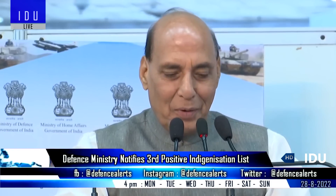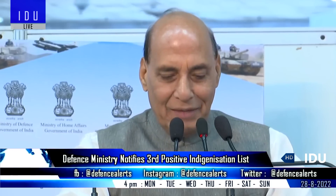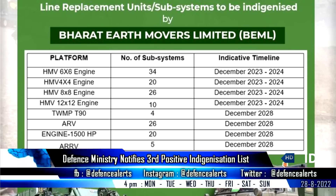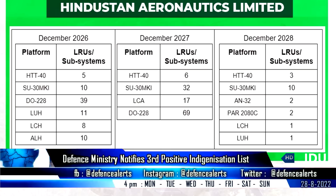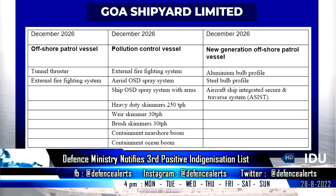Defence Minister Rajnath Singh approved the third positive indigenization list, which includes 780 strategically important line-replaceable units, subsystems, and components that will only be procured from Indian industry after the timelines indicated in the list.